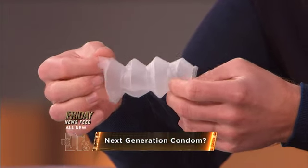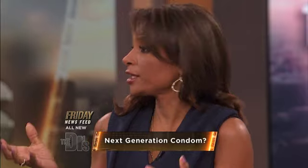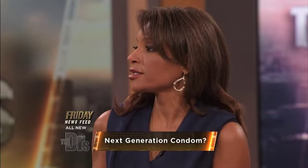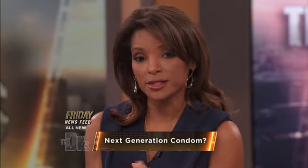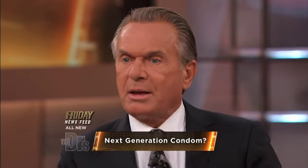Most men don't want to put on a condom because it decreases the sensitivity of pleasure. If we can attack this, we can decrease unplanned pregnancy and transmission of STIs. The numbers support it — 15 billion condoms are manufactured every year, but only 750 million are actually being sold, and we want to change that.